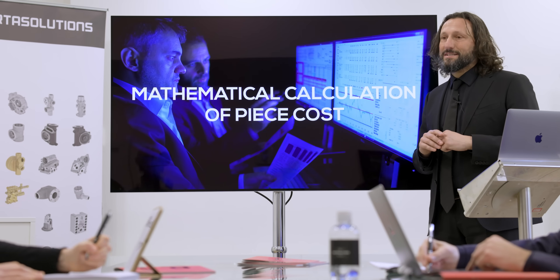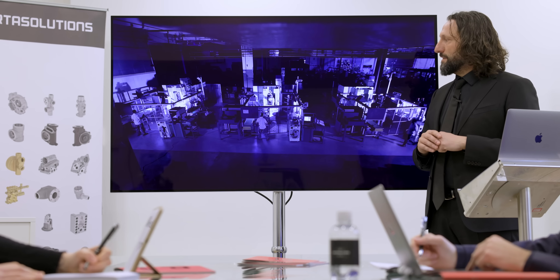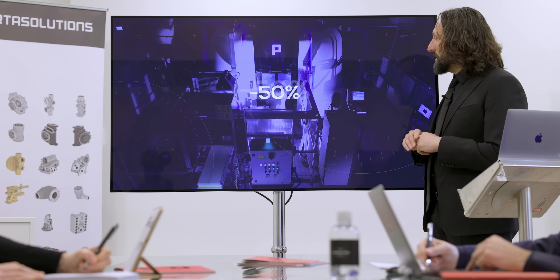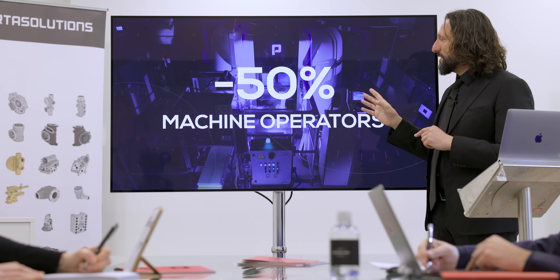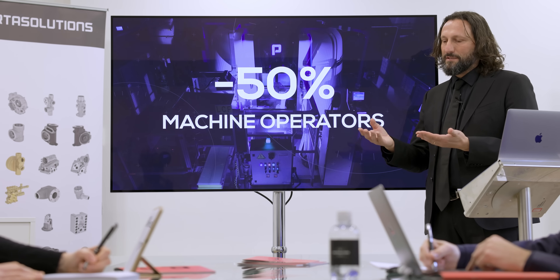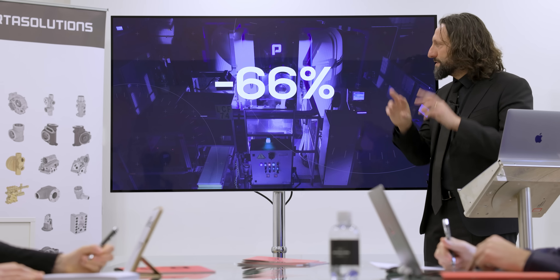Looking at which variables go into this calculation, we start with the manpower needed. At this point we have 50% less operations because the machine is so fast — we need less machines, we need less people. As you can imagine, this is a very important variable in the cost-per-piece calculation and one of the most expensive.